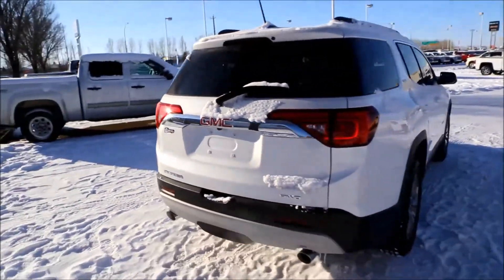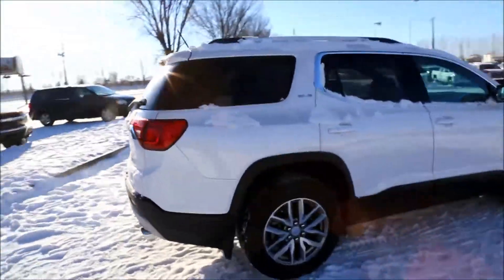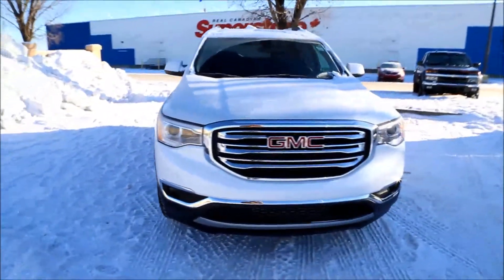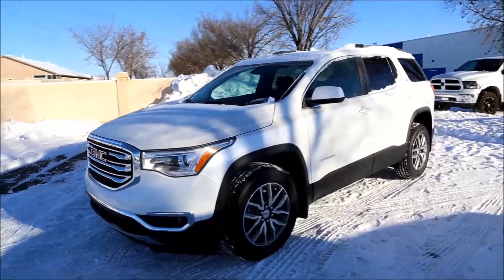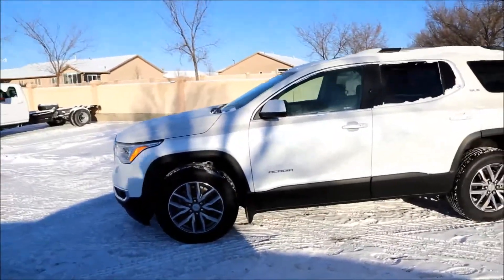So once again, we have a brand new 2017 GMC Acadia SLE for sale, all-wheel drive, of course, featuring that 3.6 V6 paired with a 6-speed automatic transmission. It does not have leather because it is an SLE, but besides that, it's pretty much loaded. Come on in to Davis Buick GMC Medicine Hat and take a look or maybe take it for a ride. Welcome to Davis Buick GMC Medicine Hat.